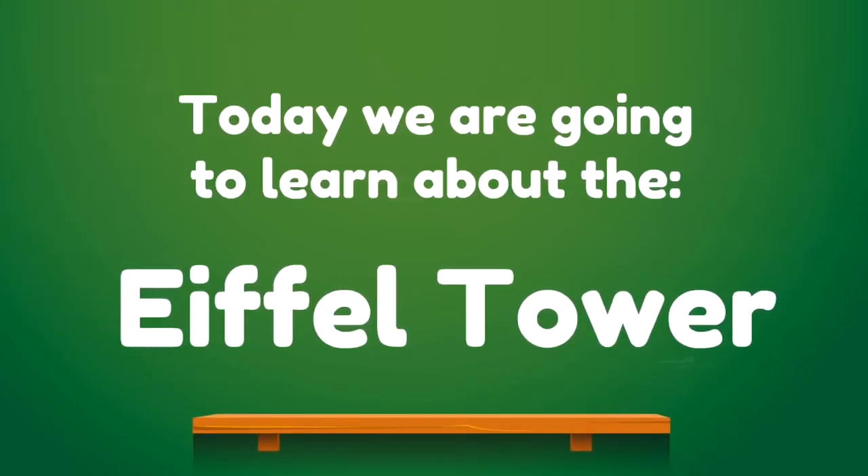Well, as we mentioned earlier, today we are going to learn about the Eiffel Tower. We are going to have such a fun time learning about this amazing structure.